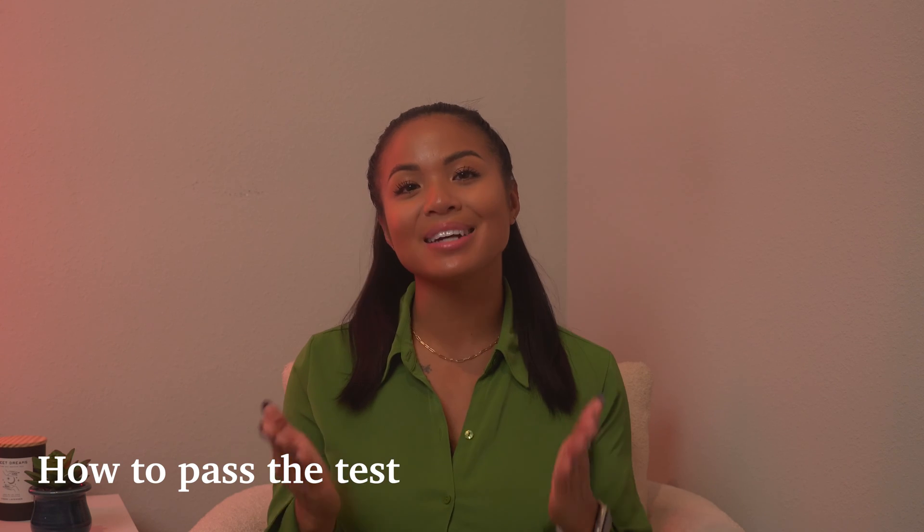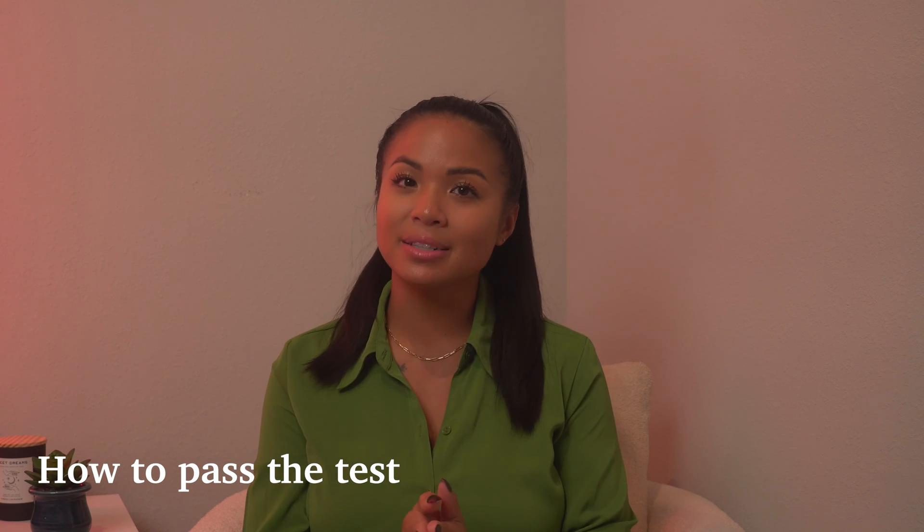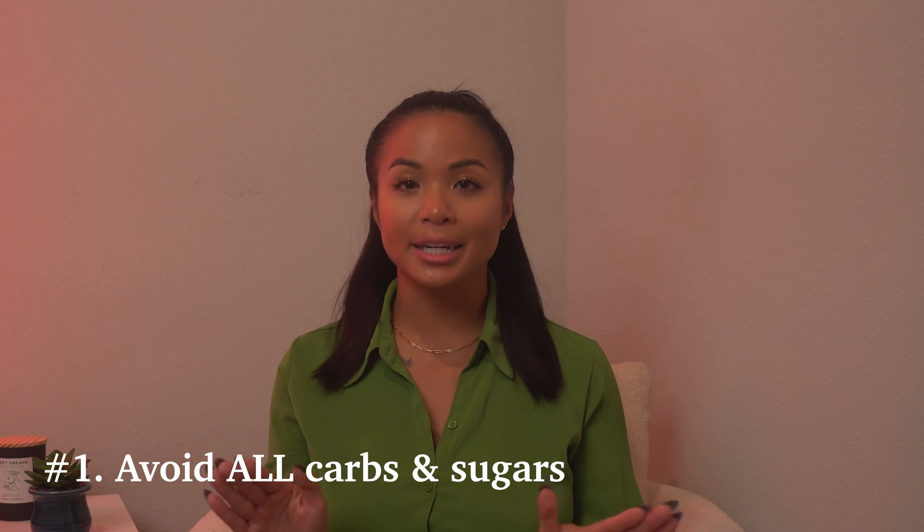Now, how do you pass the test? There's no need to prep weeks in advance because you can't control what your placenta is doing. But here are four tips for accurate results. Tip one: if you're allowed to eat before, avoid all carbs and sugar, as added sugars could throw off your results. Stick to only protein and some dairy. For example: cheesy eggs with spinach and bacon or sausage — just check the package for added sugar.